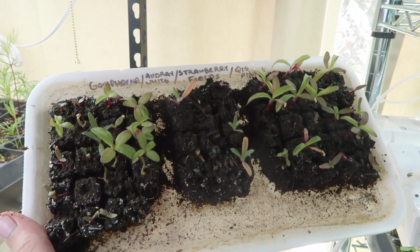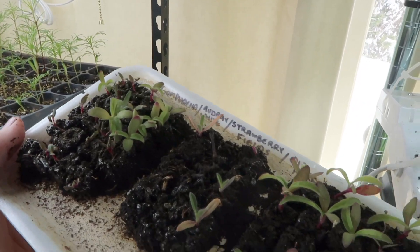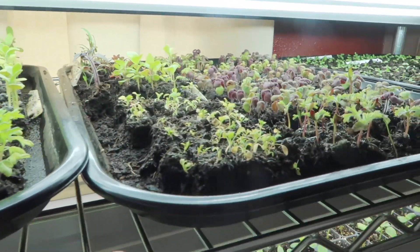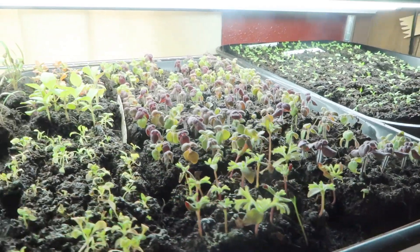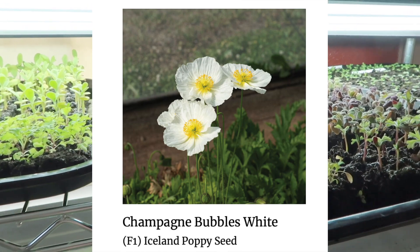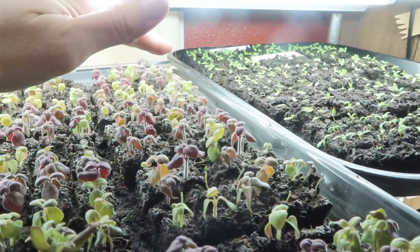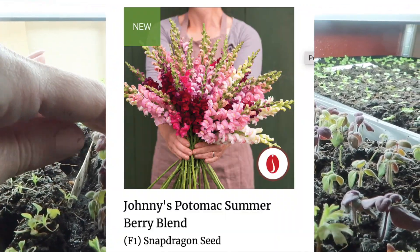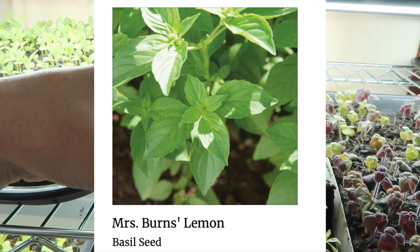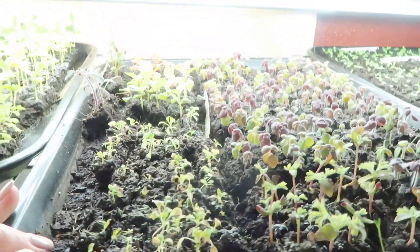These ones here are gomphrena — we've got Audrey white, Strawberry Fields in the middle which is a cool red, and then the QIS pink had some spotty germination. This is a really mixed-up tray — about three weeks old. I've got two random tomato plants that didn't fit, some Champagne Bubbles poppies — they did so well here last year — some lace flower, a whole bunch of snapdragons in a mix for my second or third succession, some random lemon basil which smells like Fruity Pebbles. And then in the back these minionette are starting to turn red — I don't know what's happening with them, I think they need to be bumped up into trays.